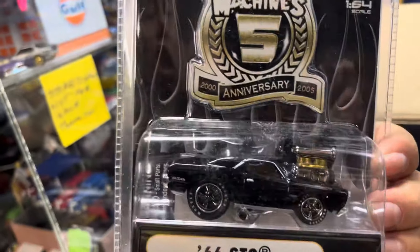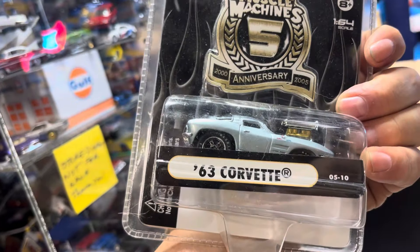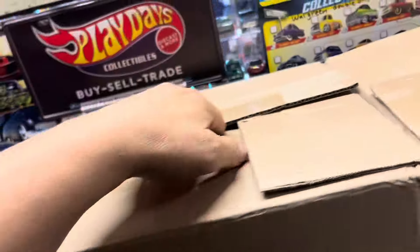66 GTO — that's nice, look at that, oh my god. And what else — semi Plymouth Cuda. 63 Corvette. The last one in here, a 63 Corvette. All right, let's continue with this box right here.